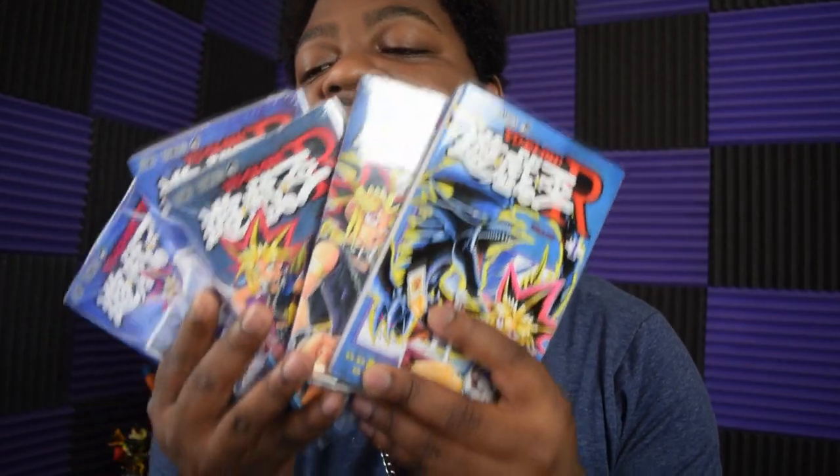While there, I also went to a manga shop and picked up the first volume of one of my favorite anime of all time — Yu Yu Hakusho. I thought that was really cool; I don't think it's particularly rare but I just wanted one. I also picked up what I believe to be the full set of Yu-Gi-Oh R.